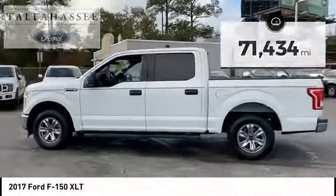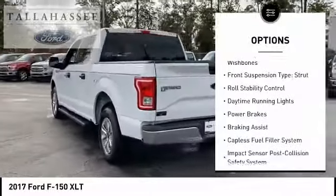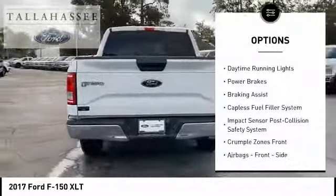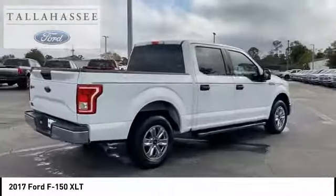Here are some of this vehicle's great options: electronic parking brake, traction control, stability control. Front suspension type: double wishbones. Front suspension type: strut. Roll stability control.